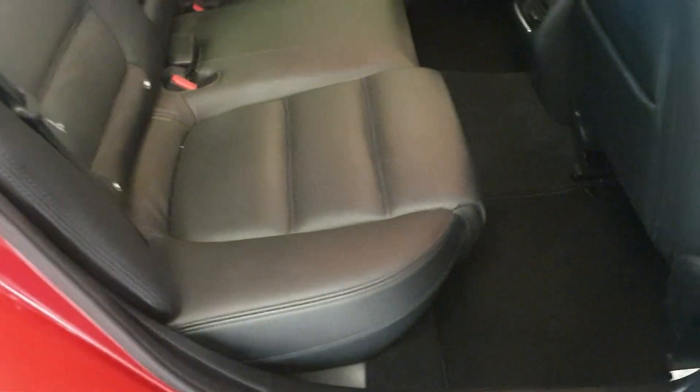Stop/start as well. And in the back, it does have the ISOFIX.